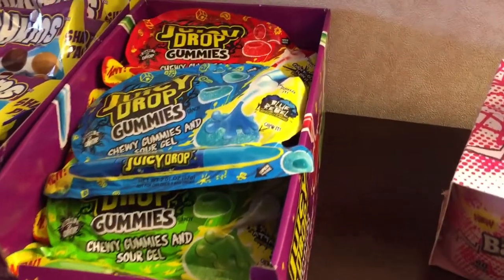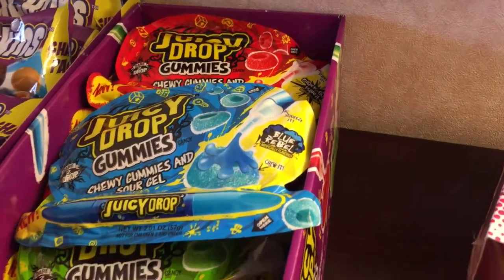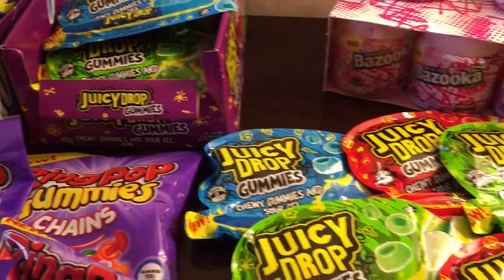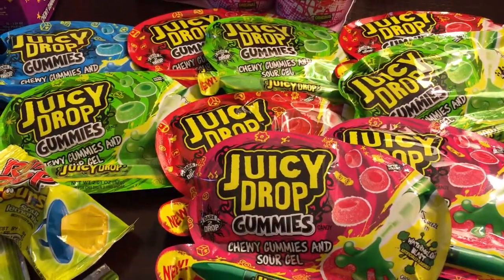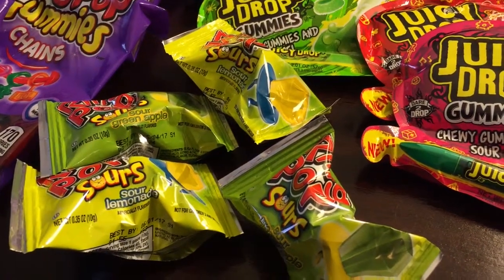Juicy Cup Gummies are a new product that kids have been loving — these are dusted gummies. We also have the Juicy Drop gel, which you can add your own level of sour gel to your tasting. Ring Pop Sours are also playing on the sour trend.